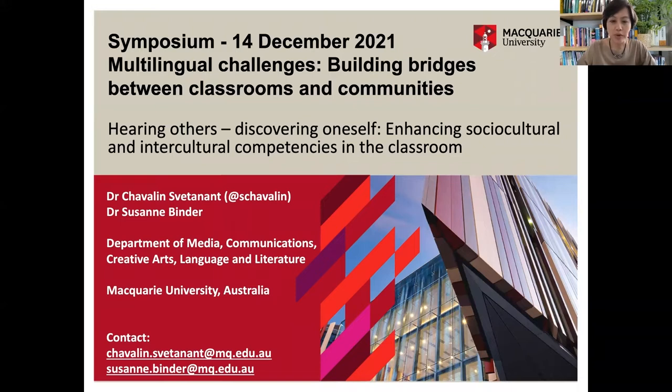Hi, everybody. Welcome to our presentation, 'Hearing Others, Discovering Oneself: Enhancing Sociocultural and Intercultural Competencies in the Classroom,' in the context of this symposium.